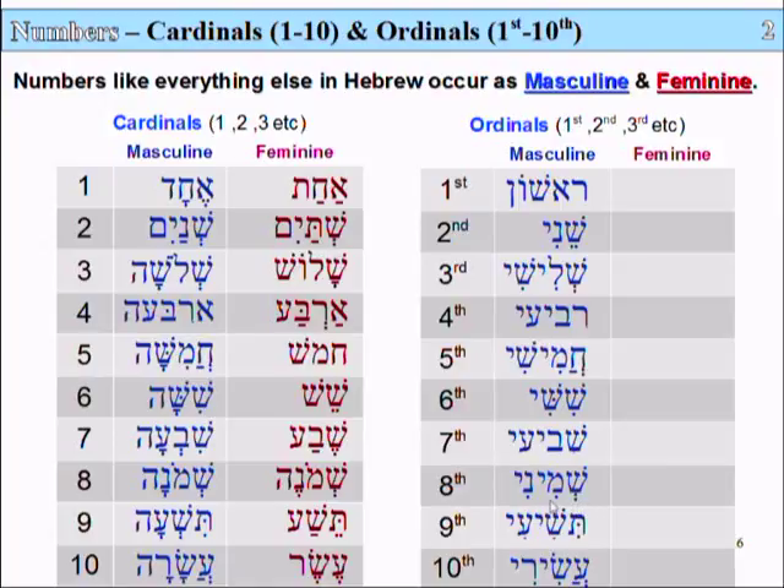Eighth is Shemini. Ninth is Teshi'i. And tenth is Asiri.